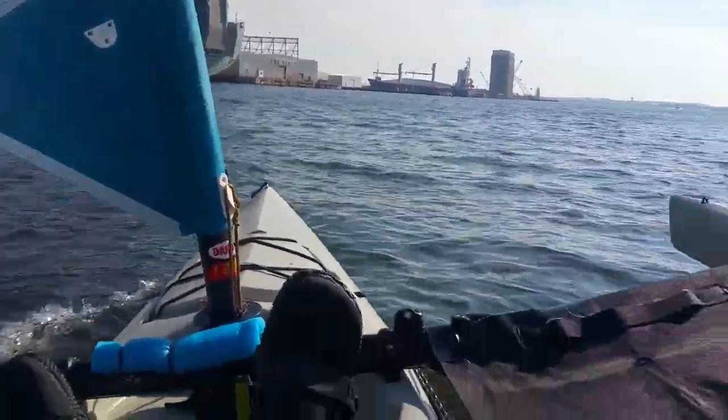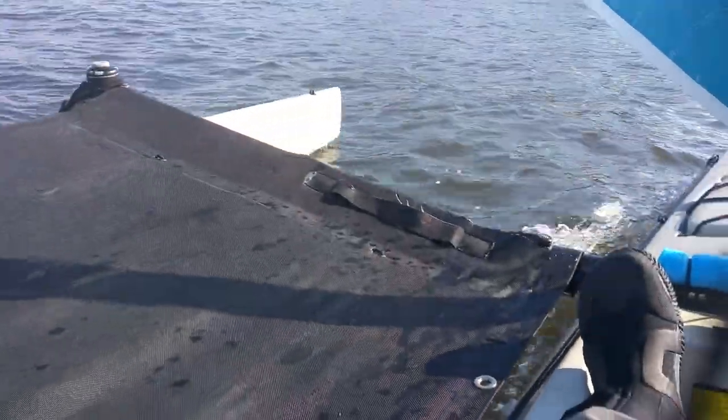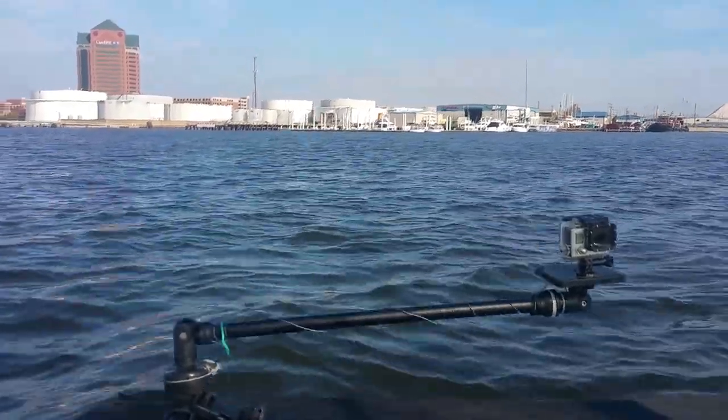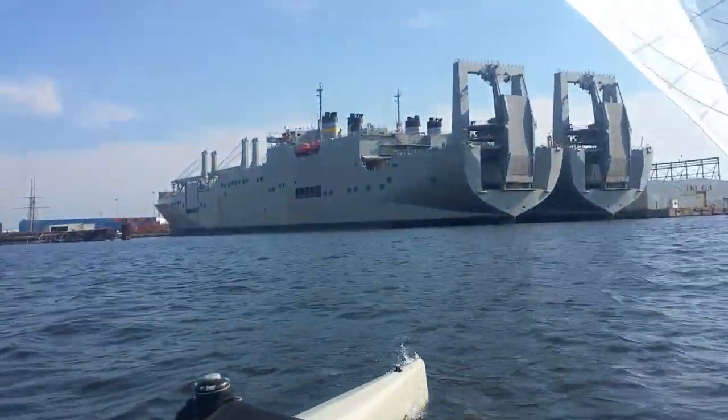Here we are sailing along in the outer harbor of Baltimore. A little better wind out here. We're passing some of the marinas and some of the tanks for fuel storage, and some really big ships in here.